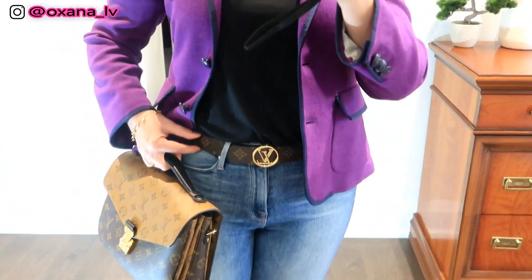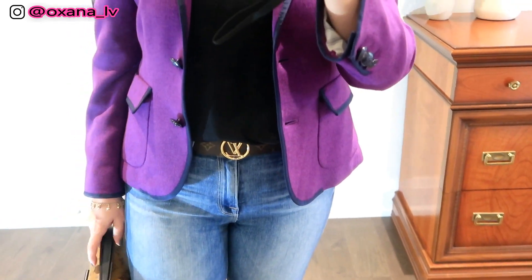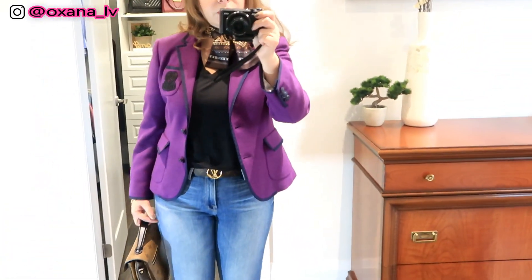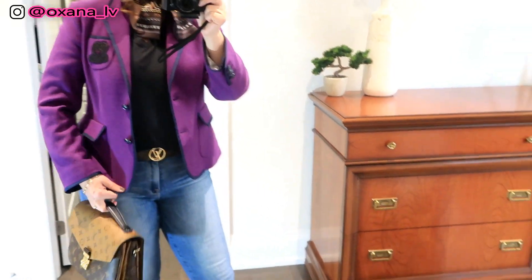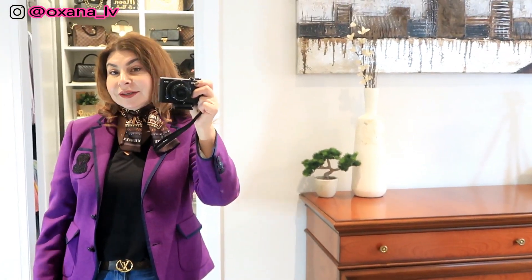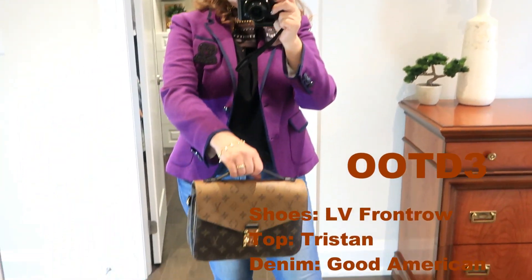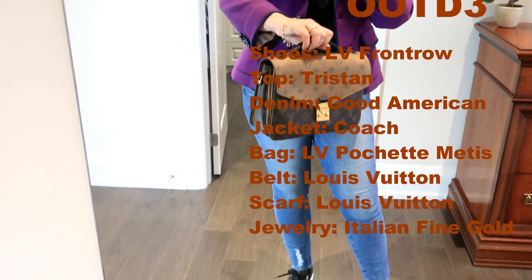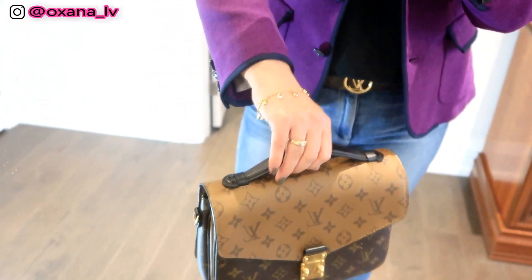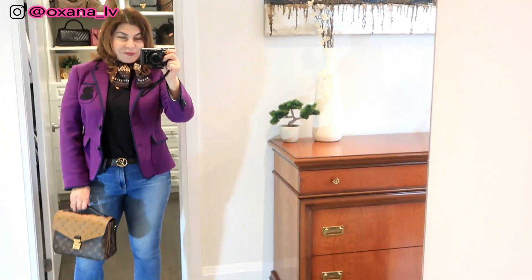I'm wearing my Good American whitewash denim jeans. I'm also wearing my Louis Vuitton reverse monogram and black Epi leather belt — it's a new item from my latest Louis Vuitton haul. For my top I'm wearing a Tristan t-shirt, which is a Canadian brand. The jacket is a Coach jacket. I'm wearing a Louis Vuitton Twillie on my neck as a decorative touch, plus some Italian gold jewelry — a bracelet and a diamond ring.